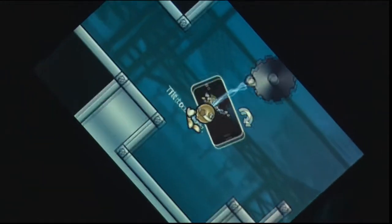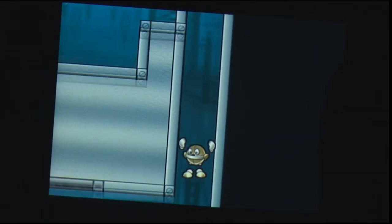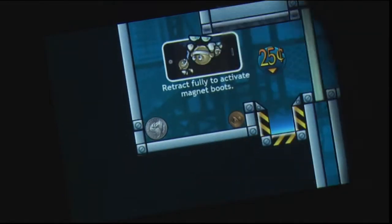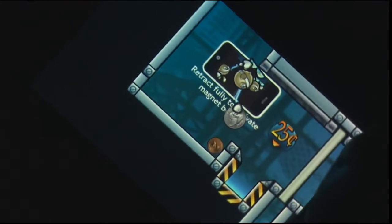Toybot Diaries follows the exploits of a small toy robot as he must try and make his way out of the toy vending machine he's stuck in and embark on a wonderful journey. Using your grappling hook arm and magnetic boots, you'll work your way through the machine, solving puzzles and clearing obstacles along your way.